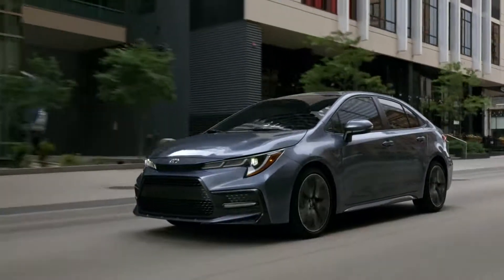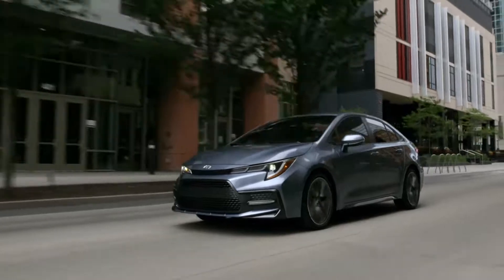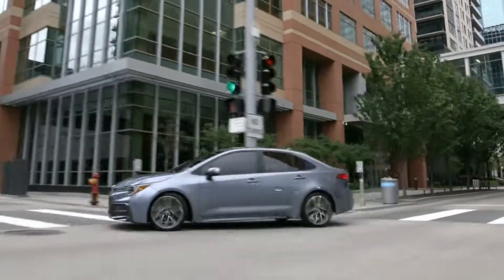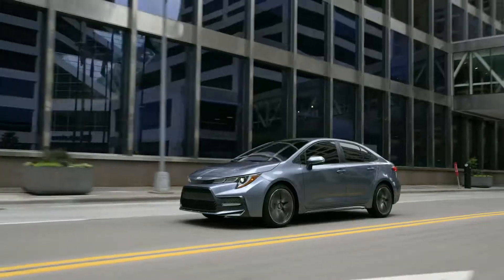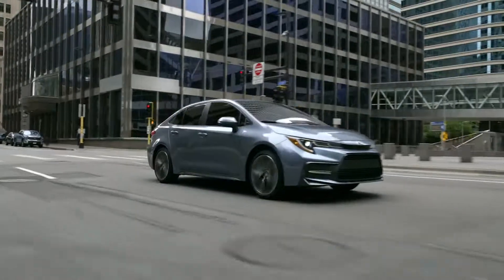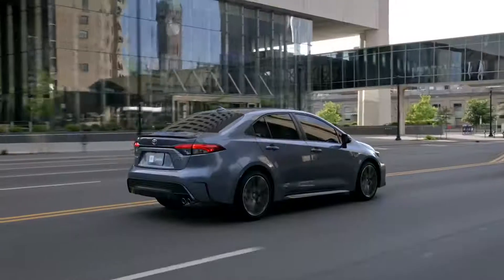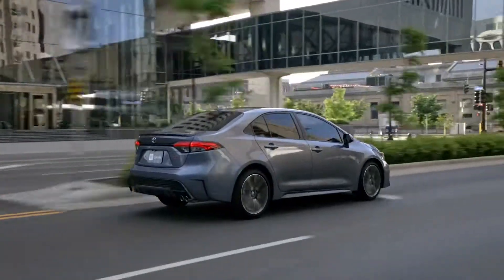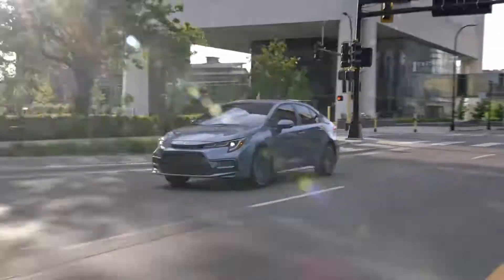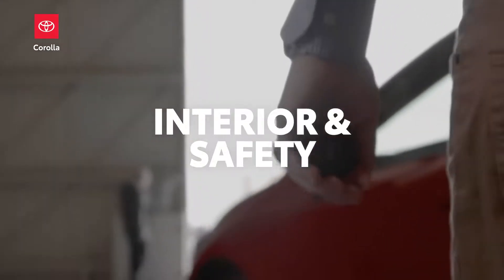Regardless of drivetrain, all 2020 Corolla models feature disc brakes at all four corners and a fully independent suspension design with MacPherson struts up front and a multi-link layout in the rear, to help keep the vehicle planted in turns and comfortable through bumps. Combined with the standard active cornering system and a sprightly curb weight, this new Corolla loves road trips and finding the back way home.